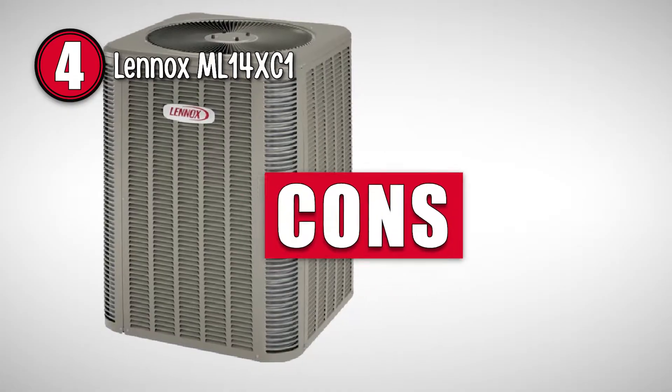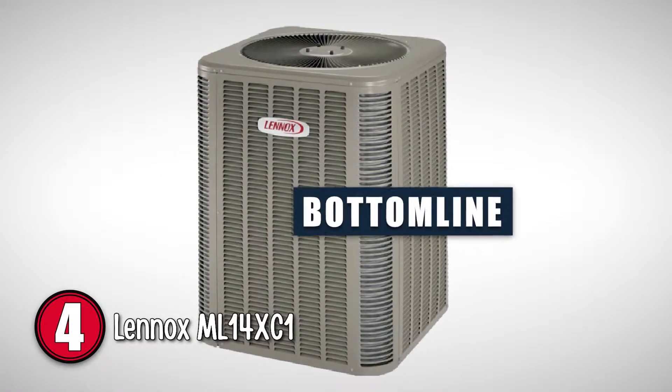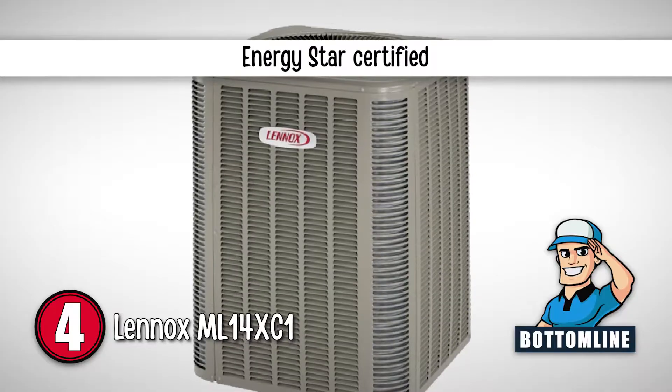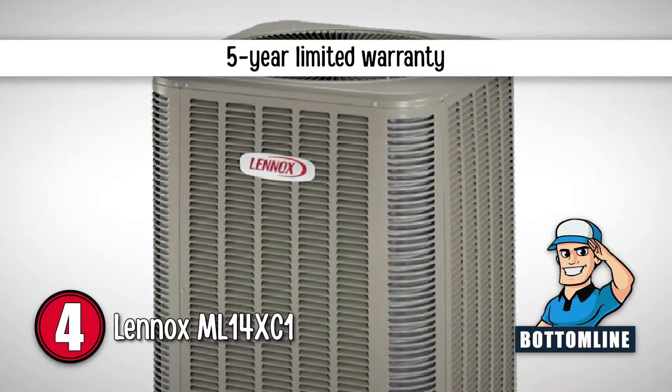However, it has a relatively lower noise control capability. Bottom line: it has up to 16 SEER, it is ENERGY STAR certified, and it has a five-year limited warranty on covered components including the compressor.